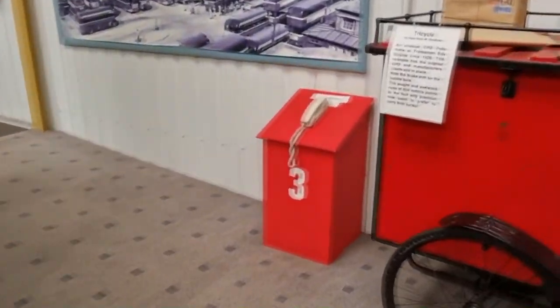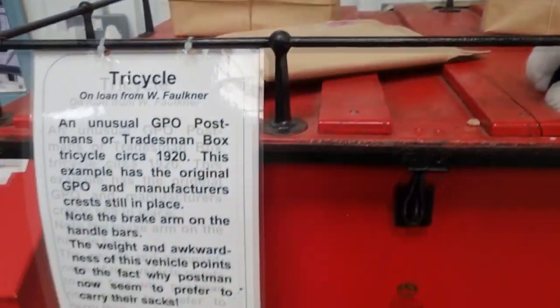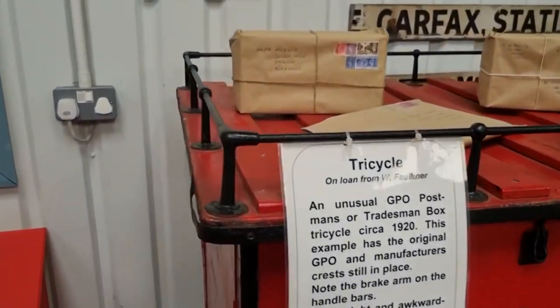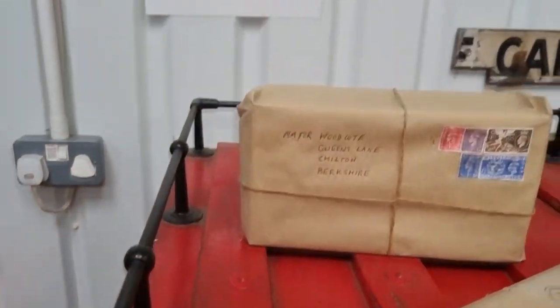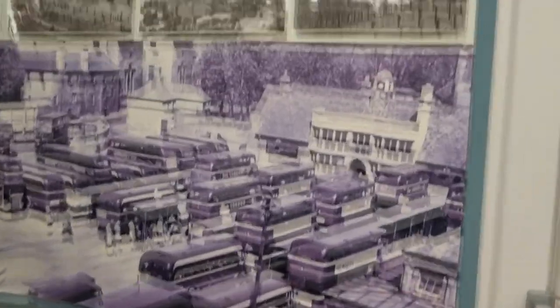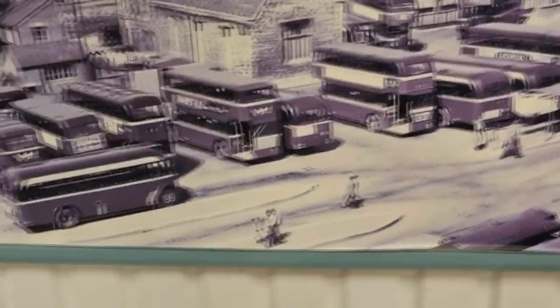There are loads of phones around where you can get information. Look — there's Postman Pat's cat, and Postman Pat's bike — used to deliver parcels. It's got a name and address on there. Look at this big coach yard — loads of classic ones in there.